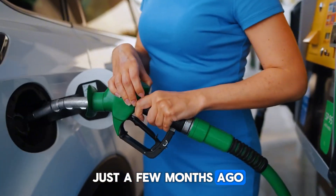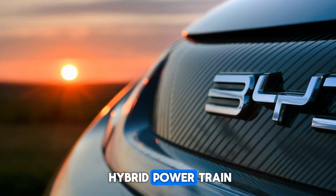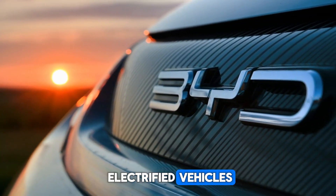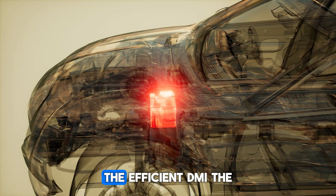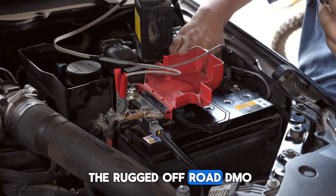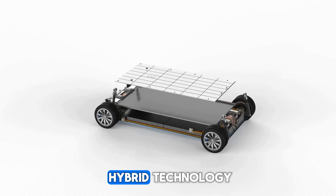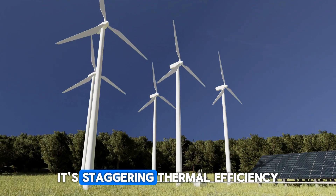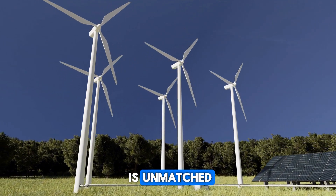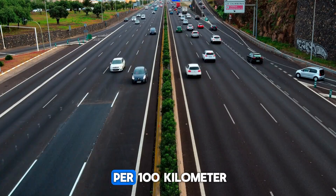Just a few months ago, BYD introduced its fifth generation DM plug-in hybrid powertrain — a true game changer in the world of electrified vehicles. Available in three distinct variants — the efficient DMi, the high-performance DMp, and the rugged off-road DMo — this powertrain redefines hybrid technology. Its staggering thermal efficiency of 46.06% is unmatched, and it boasts the world's lowest fuel consumption at just 2.9 liters per 100 kilometers.